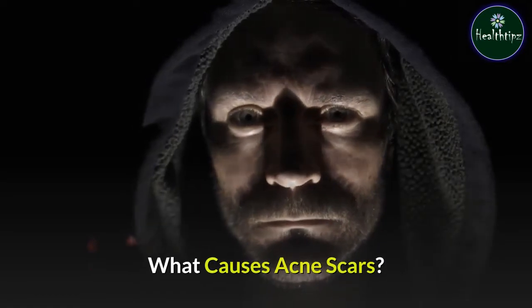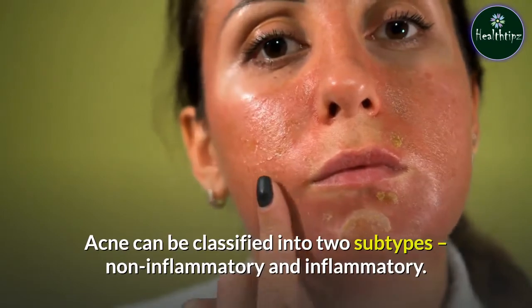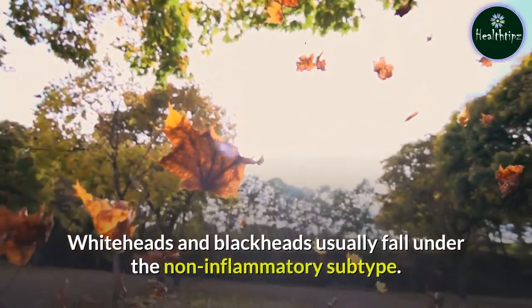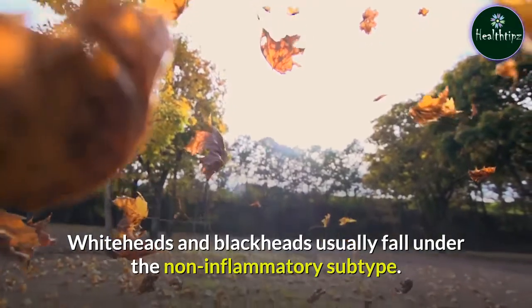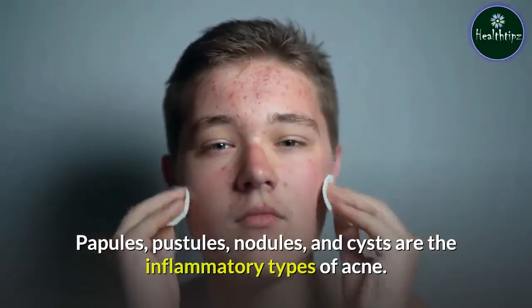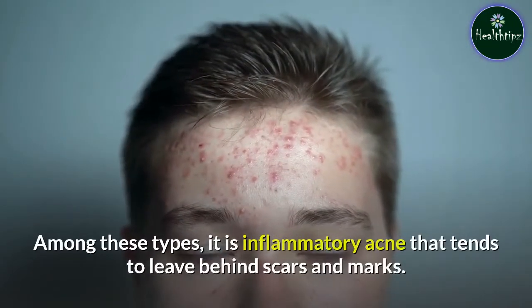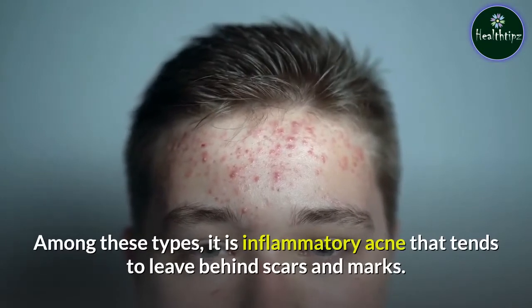What causes acne scars? Acne can be classified into two subtypes: non-inflammatory and inflammatory. Whiteheads and blackheads usually fall under the non-inflammatory subtype. Papules, pustules, nodules, and cysts are the inflammatory types of acne. Among these types, it is inflammatory acne that tends to leave behind scars and marks.